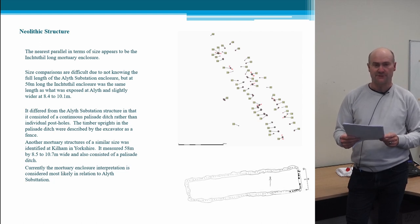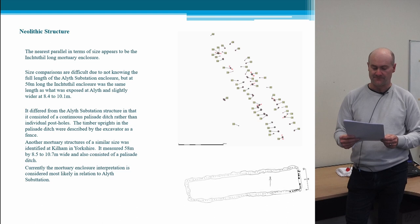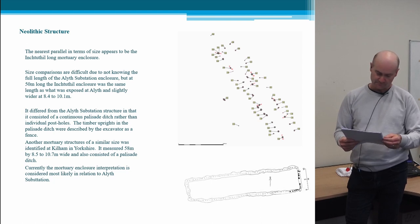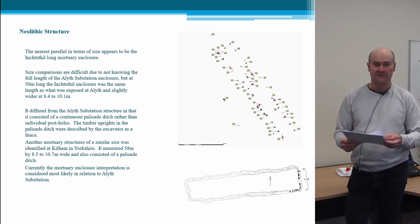A radiocarbon date of around 3,100 BC was obtained from Inchtuthil. Another mortuary structure of a similar size was identified at Kilham in Yorkshire, also defined by a palisade ditch. The Kilham mortuary structure was later to develop into a long barrow, but there was no clear evidence of this either at Inchtuthil or at Ailus substation. Having established that the Ailus substation enclosure has some of the characteristics of other structures identified as mortuary enclosures, this is our preferred interpretation at the moment.